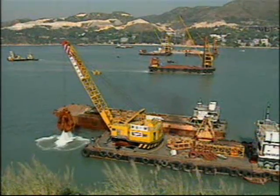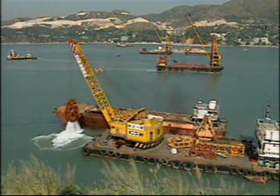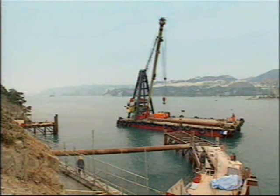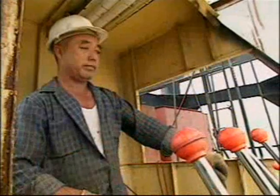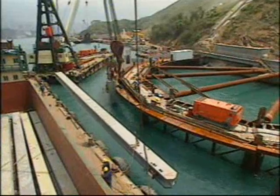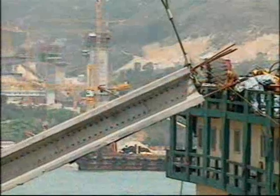Dredging for the southern tower foundation was carried out on the sea bed, where the shoreline of Qingyi Island plunges steeply down to the water. Here, a 29 meter diameter semi-circular cofferdam was constructed.